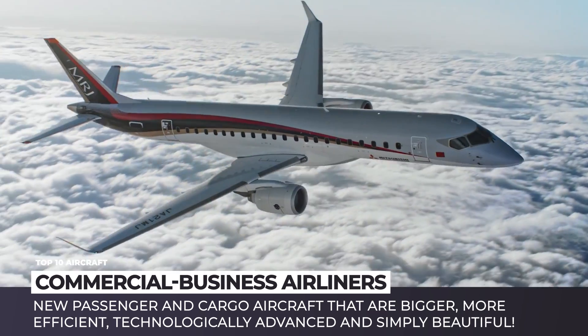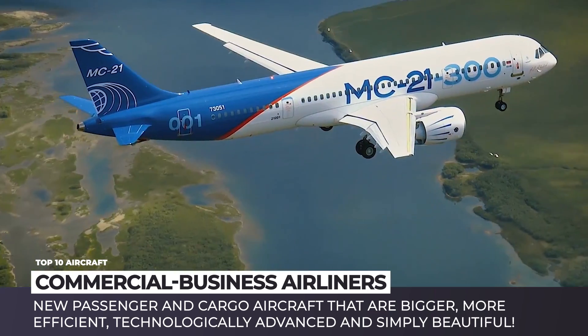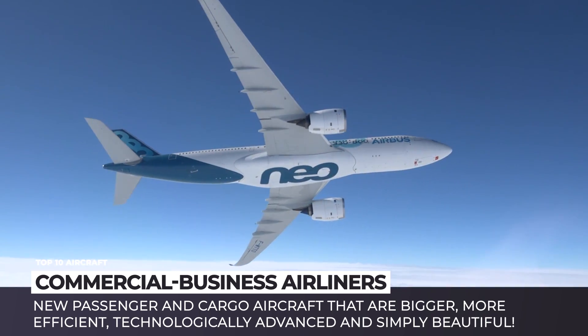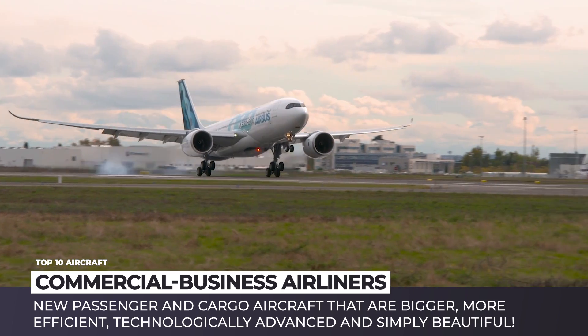In today's episode of Automotive Territory, we will deviate from the world of cars and dive into the field of new passenger and cargo aircraft. These jets are bigger, more efficient, technologically advanced, and simply beautiful. Subscribe to our channel before we get to the video and enjoy your flight!